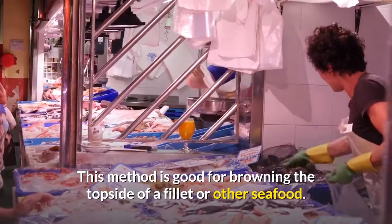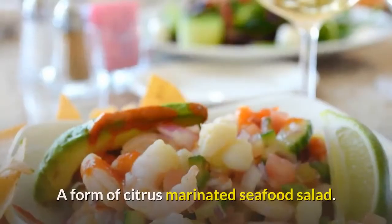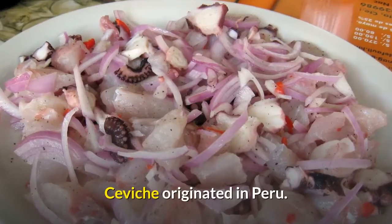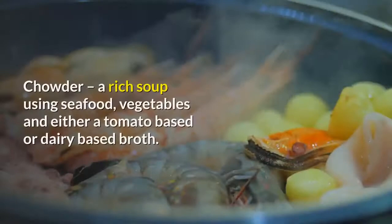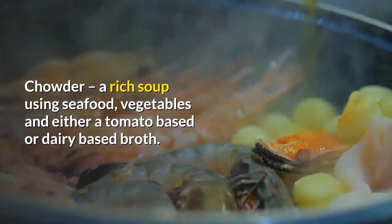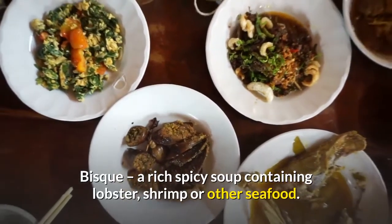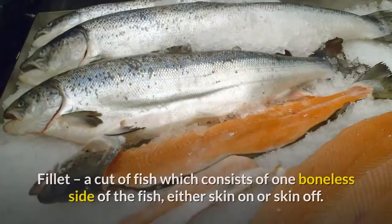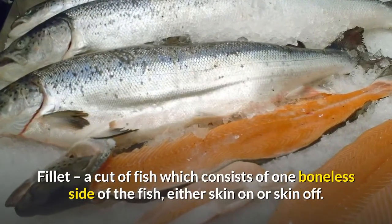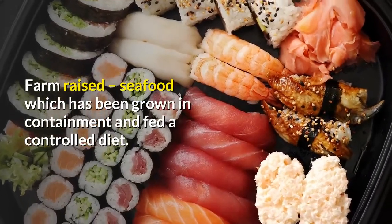Ceviche (also spelled cebache or ceviche): a form of citrus-marinated seafood salad that originated in Peru. Chowder: a rich soup using seafood, vegetables, and either a tomato-based or dairy-based broth. Bisque: a rich, spicy soup containing lobster, shrimp, or other seafood. Filet: a cut of fish consisting of one boneless side of the fish, either skin-on or skin-off.